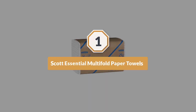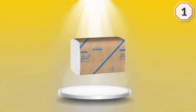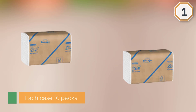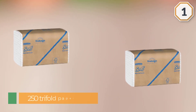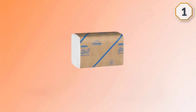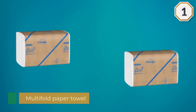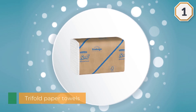Number one: most popular Scott Essential Multifold Paper Towels. Scott Essential provides a reliable balance of efficiency, performance, and value, whether you need commercial paper towels for your office, kitchen, or restroom. The packs of 250 contain commercial paper towels with signature absorbency pockets that absorb a lot of water fast for superior hand drying. They're designed to reduce waste and fit into any universal dispenser for trifold or multifold towels.